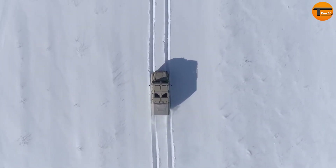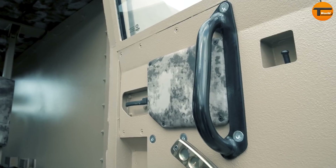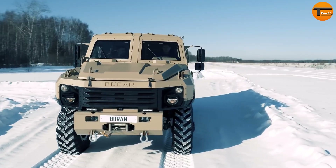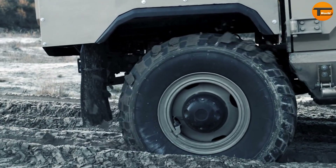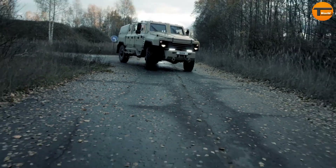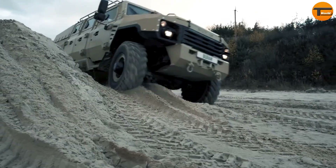It is powered by a robust 6.7L V8 turbo diesel engine that delivers an impressive 400 horsepower. Inside, the Buren is equipped with state-of-the-art technology, featuring integrated communication systems and customizable interior layouts. Priced at around $500,000, the Buren is a smart investment for military forces looking for reliability and innovation, standing as a symbol of modern armored warfare.